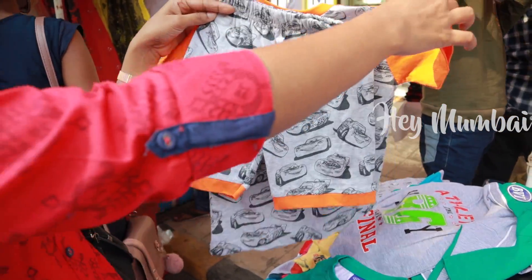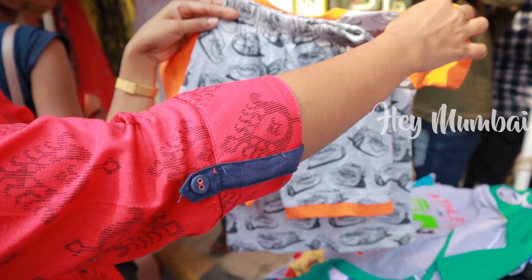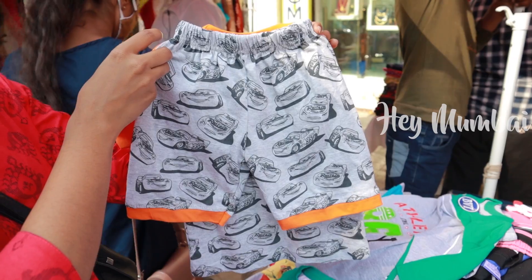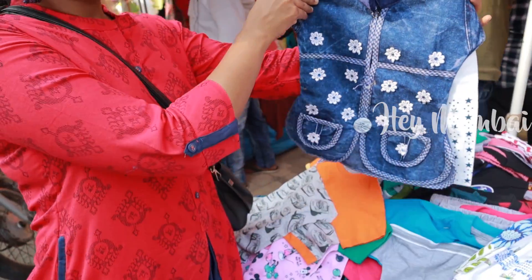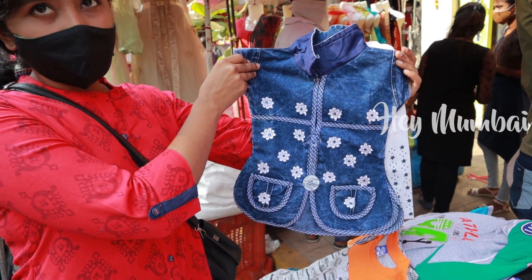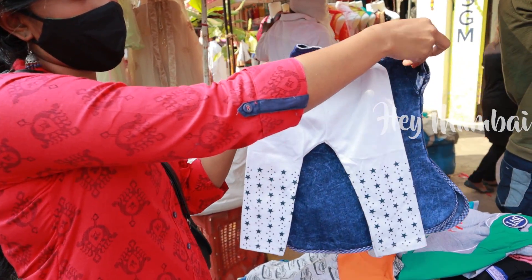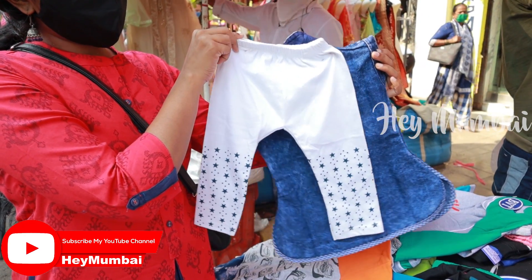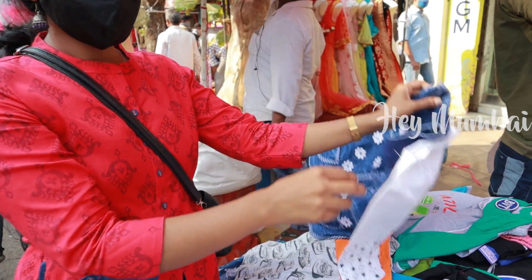Friends, there was a stall where kids' wear was very good. You can get a set at Rs.150. There is a collection for boys and girls, and you can get a set at Rs.150 here as well.